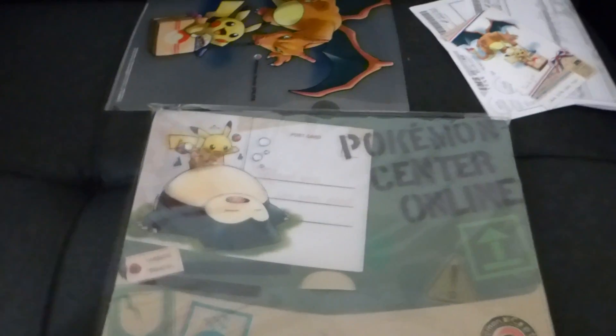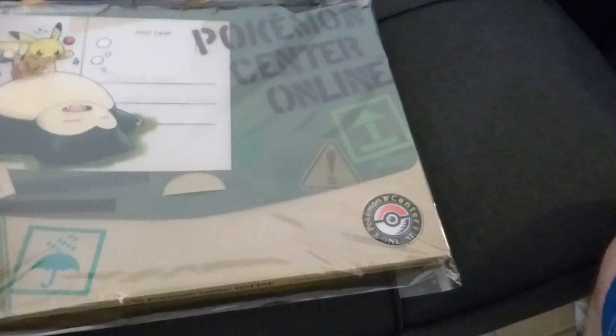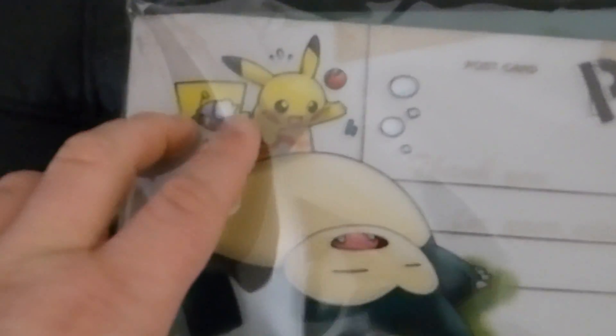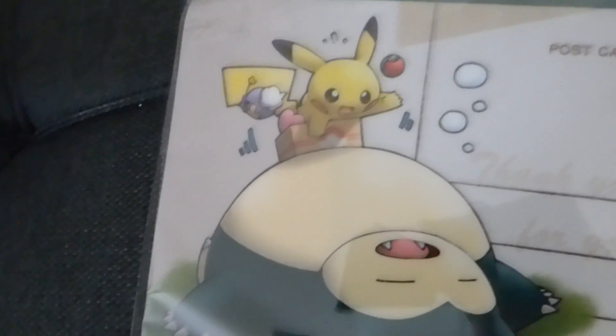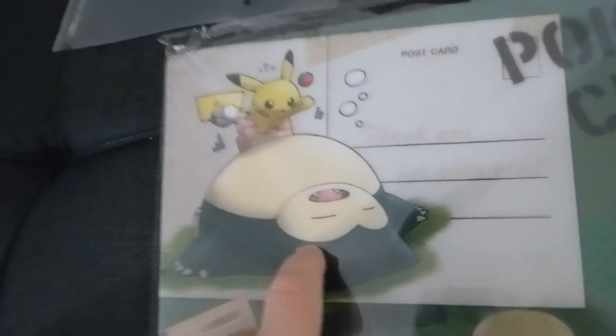Now this was another free gift I got for spending a total of 5,000 yen, which is about 50 bucks. I believe they call it a document holder - it's like a clear file but thicker. This was the second of the three designs; you can see it's a Pikachu bouncing on top of a Snorlax. The common element with all of these is the little box with a Pokeball on it, which I think is supposed to represent stuff being sent from a store.